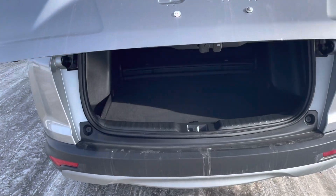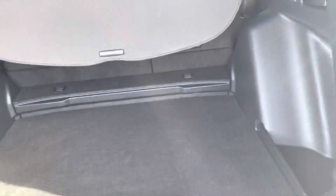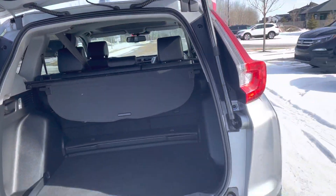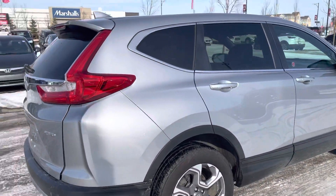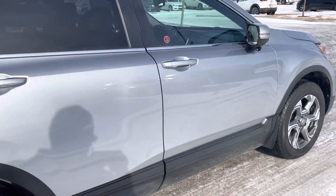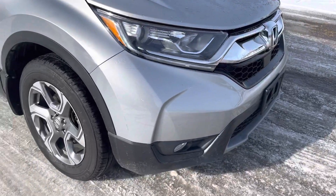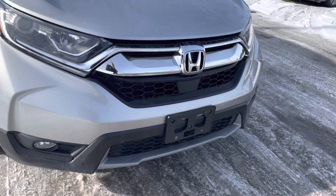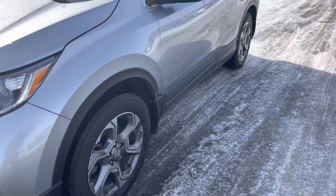It does have the power liftgate and a cargo cover. It does have a little rub right on the corner here. Windshield's good.